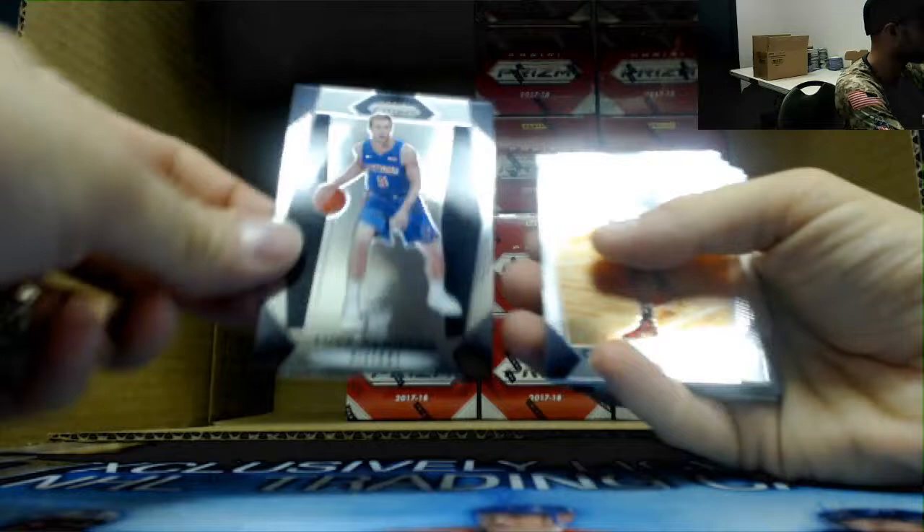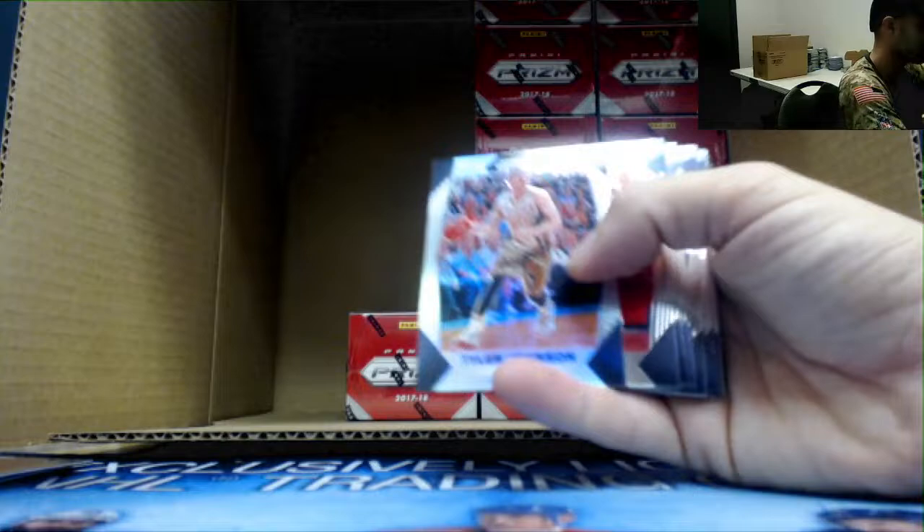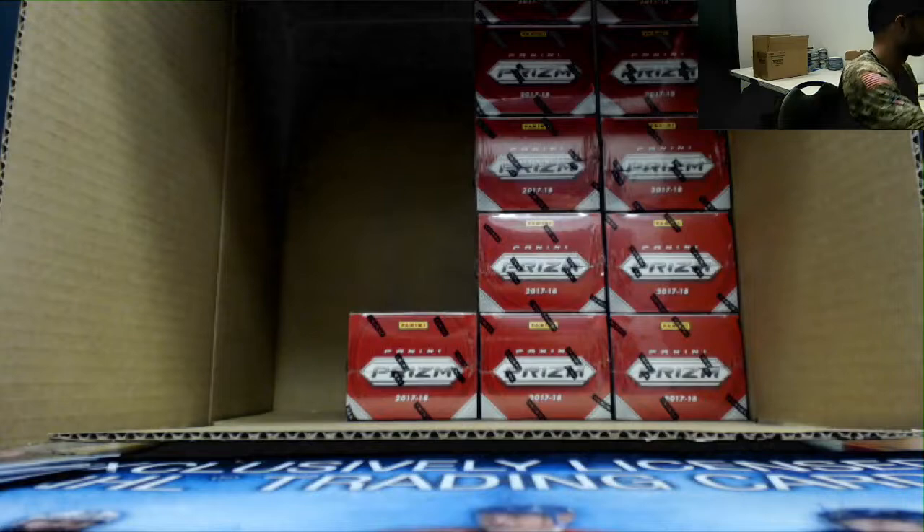Box nine. Kinnard rookie. Markelle Fultz autograph — there you go! 76ers hit for you! Aaron Gordon green. And Lonzo Ball emergent.